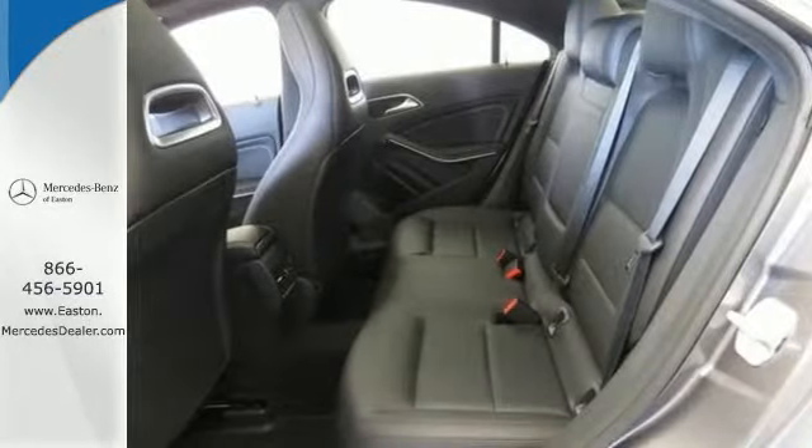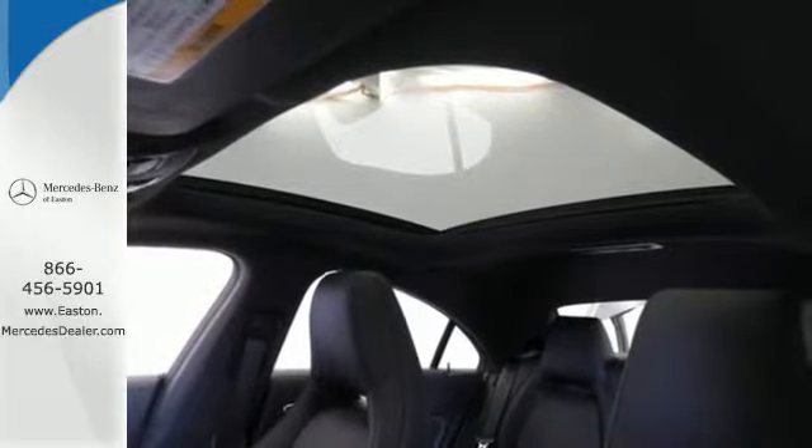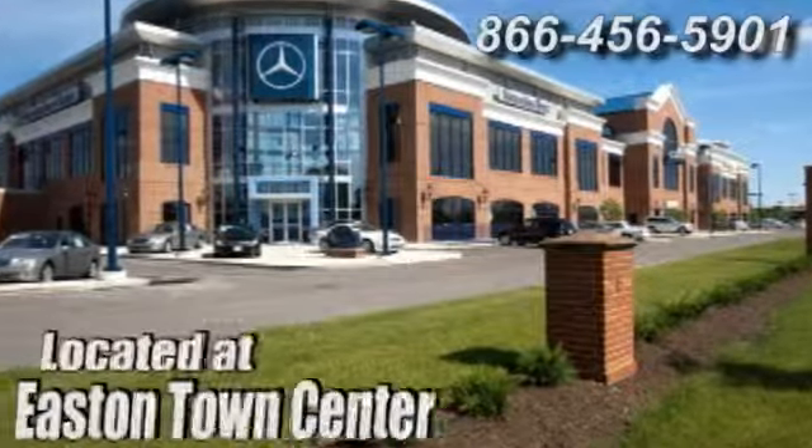Here's your invitation to be inspired. Come in for a test drive today. Come experience luxury the Jermaine way at Mercedes-Benz of Easton, conveniently located at Easton Town Center.